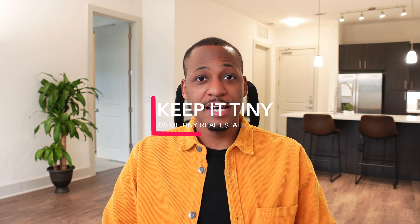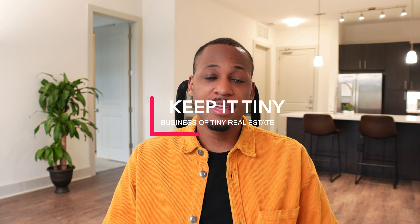Hey everybody, it's JS Brons. We're going to do another Keep It Tiny Short. Today I want to talk about how to get five-star reviews.